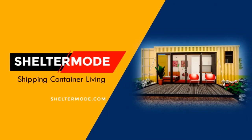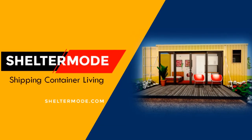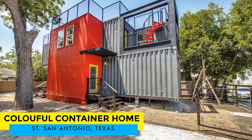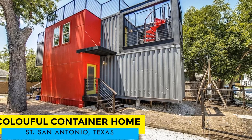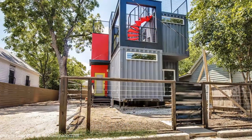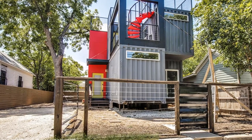Hello and welcome to ShelterMode, the premier YouTube channel for shipping container living. In this video we bring to you a colorful shipping container home in San Antonio, Texas, United States. Stay tuned to find out more about this beautiful colorful container home.